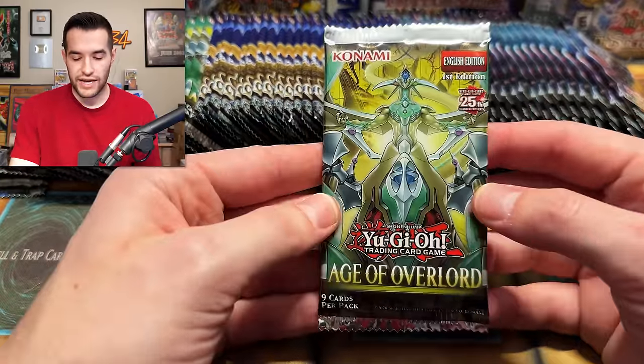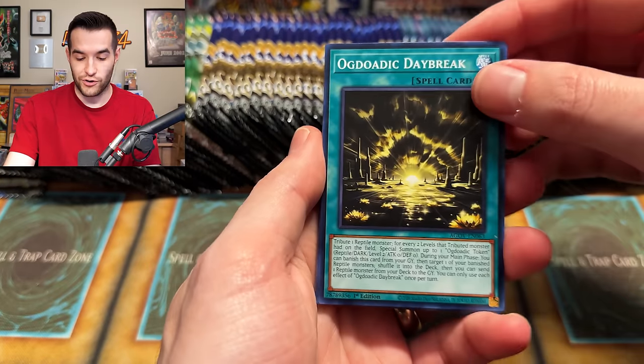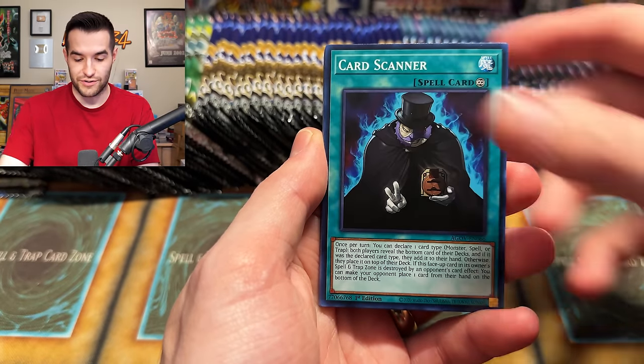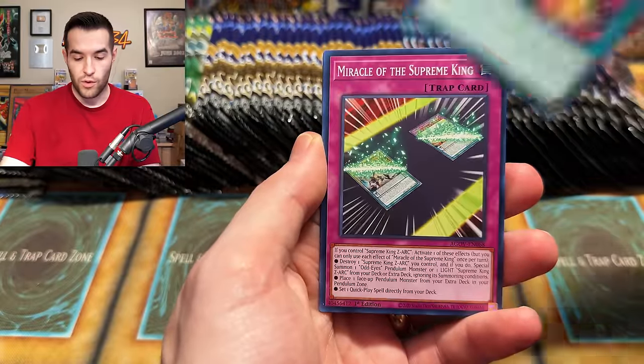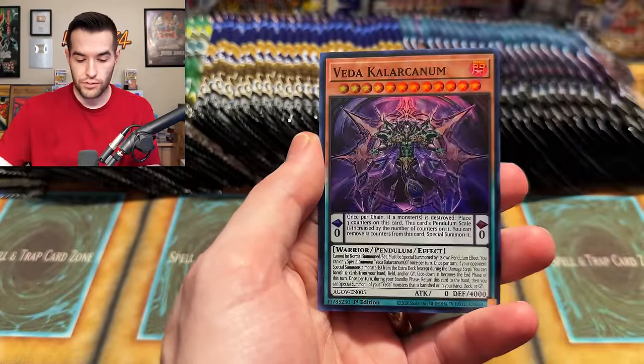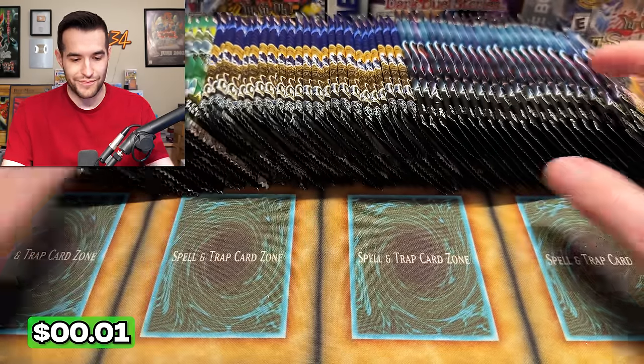Age of Overlord - I'm excited to open these sets again because looking at those prices, I was like wow, I need to open that set again. $110 for two of the secrets - pretty amazing. We have Card Scanner, UFO Light, Light Worm, Master Tau, Watt Psychic, Miracle, and Vida.